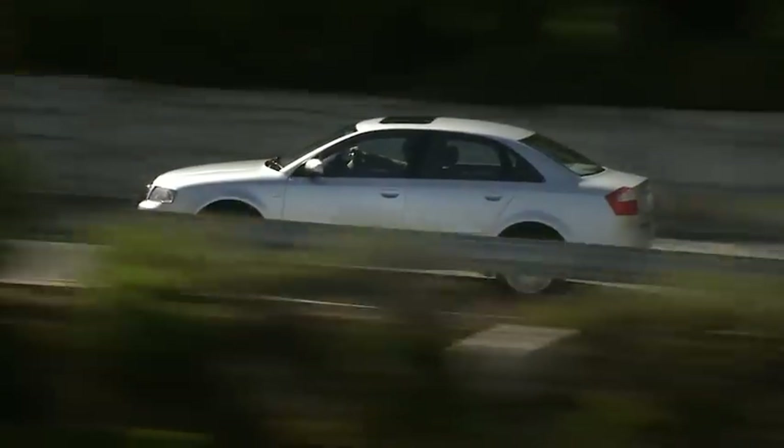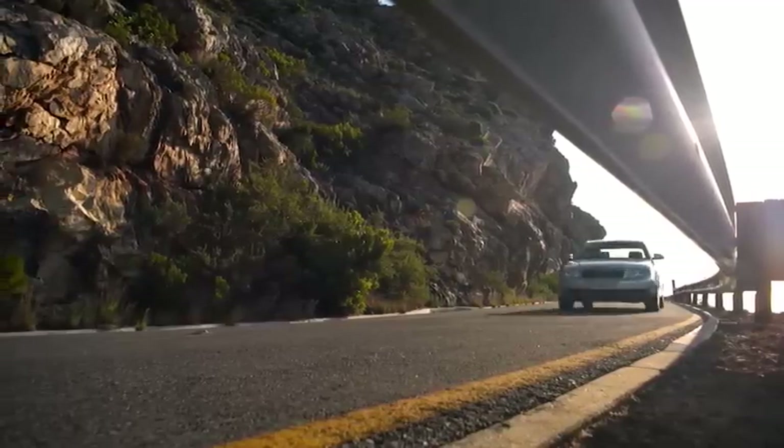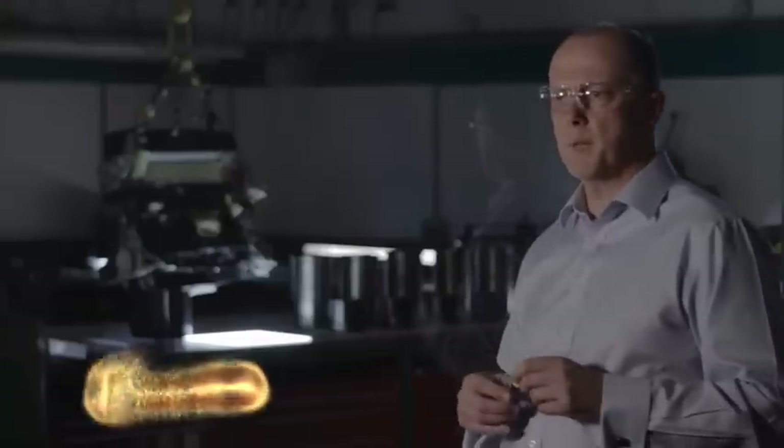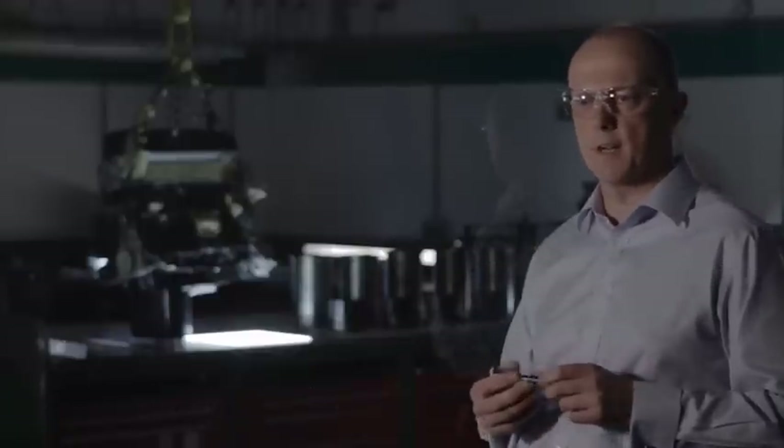But how many of us give a second thought to what goes on under the hood when we start the engine? When you think about the environment in a car engine, it's very different than any environment that we're familiar with in our day-to-day lives.